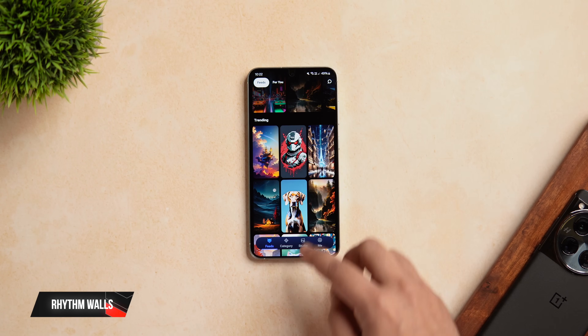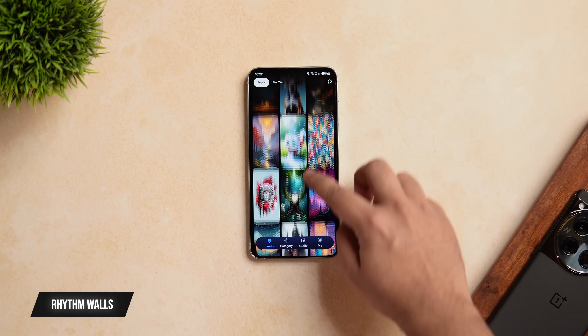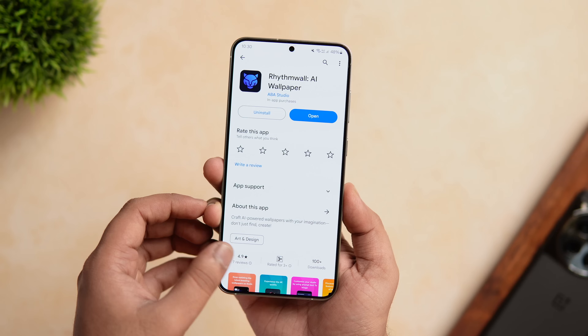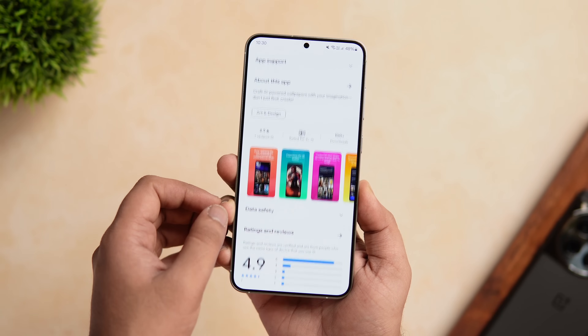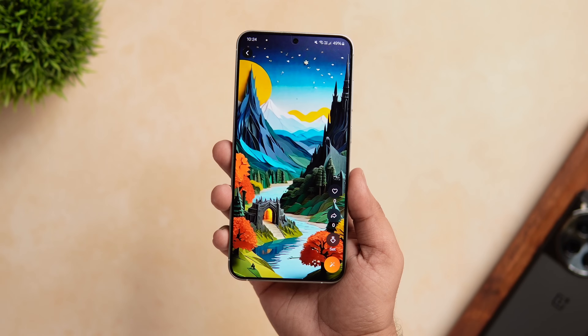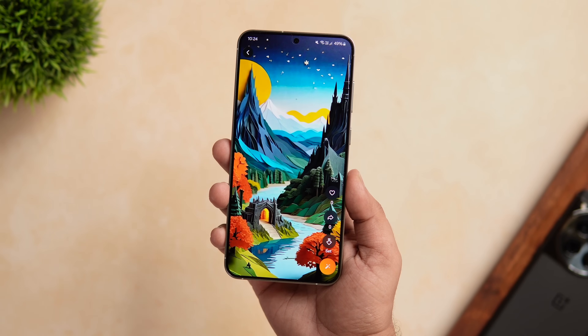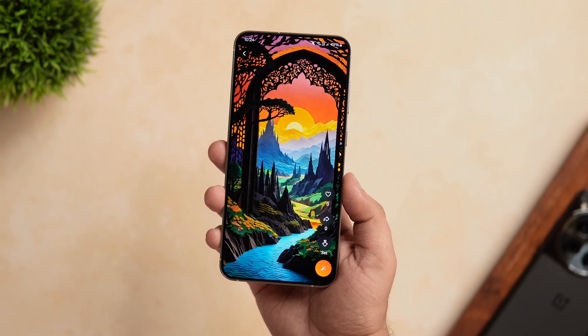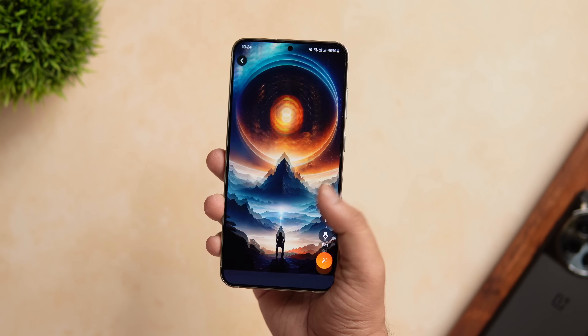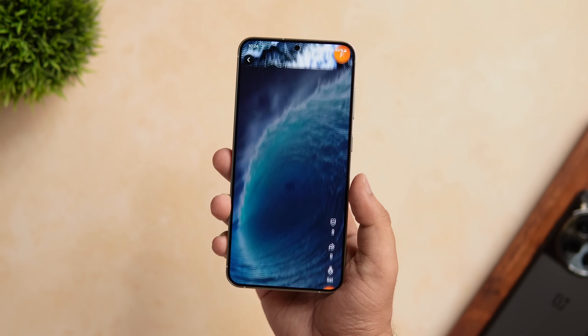The first app on today's list goes by the name called Rhythm Walls. This is a brand new wallpaper app that has just launched on the Play Store. As you can see while filming this video, it only has 100 downloads. What I really liked about this app is that not only do you get a premium collection of AI generated and hand edited wallpapers that are absolutely stunning to look at, but it even allows you to create your own wallpapers with the help of AI.